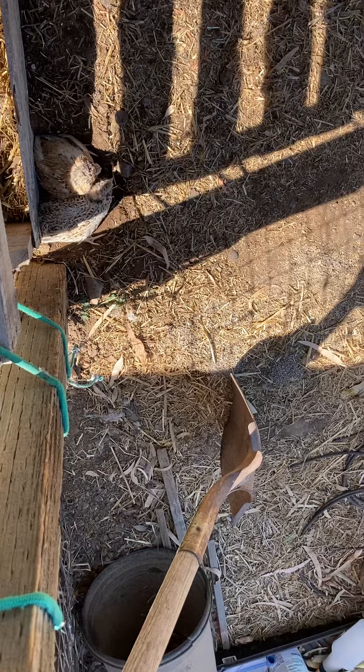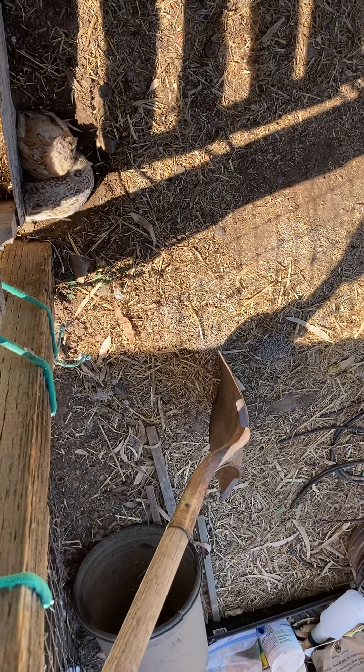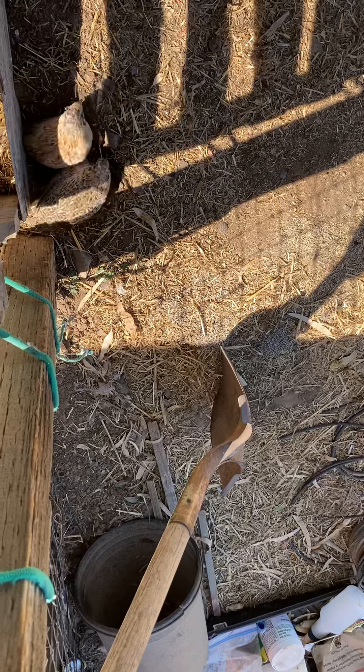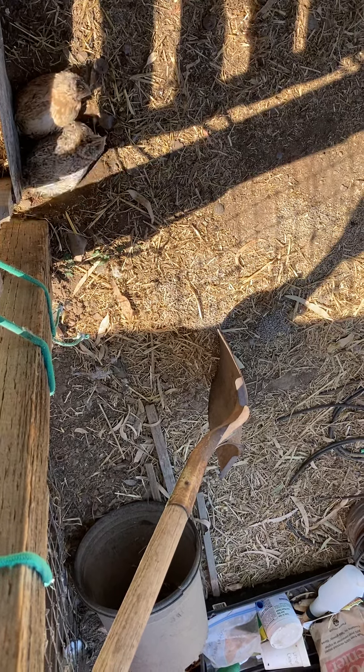I'll do an update and see if they go out and do some exploring again. Hopefully we can make a little story with our garden quail. See y'all later!